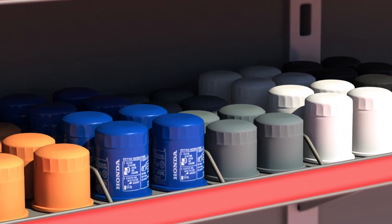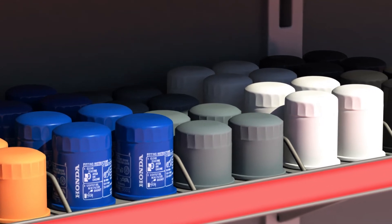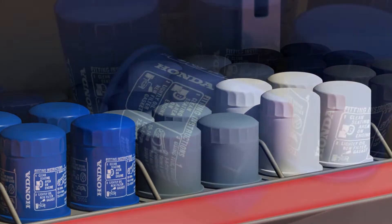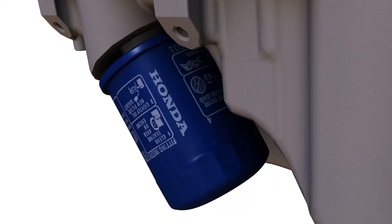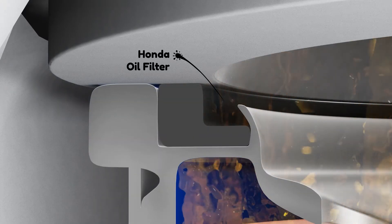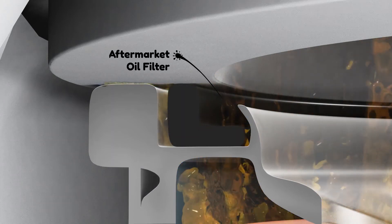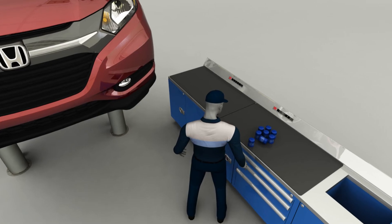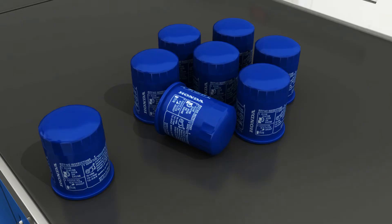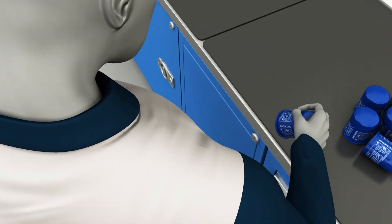Although oil filters look the same, they come in various sizes and specifications. A Honda Genuine oil filter specification is made to perfectly fit your vehicle, to help protect your engine from potential harmful contaminants and prevent leakage. Only your Honda dealer can provide you the correct Genuine Honda oil filter and oil pan bolt crush washer for your vehicle.